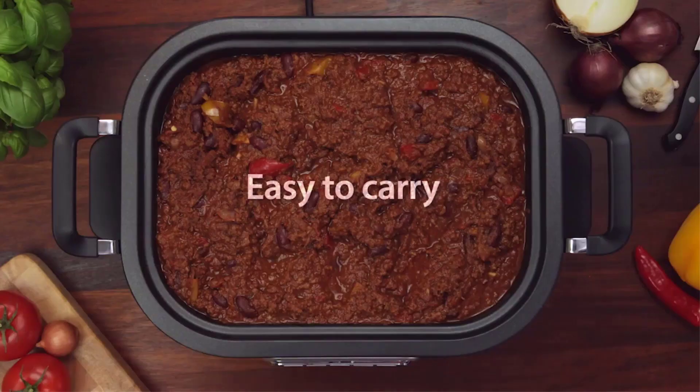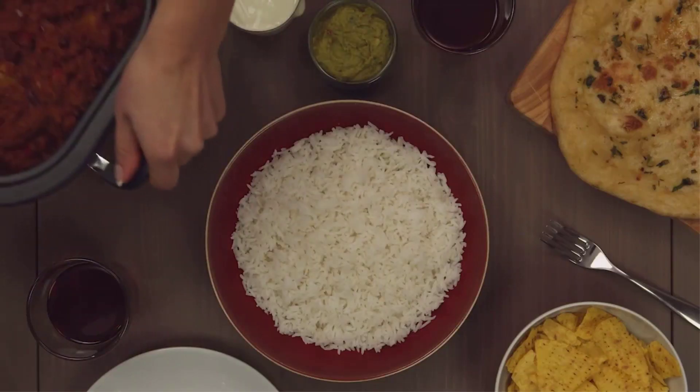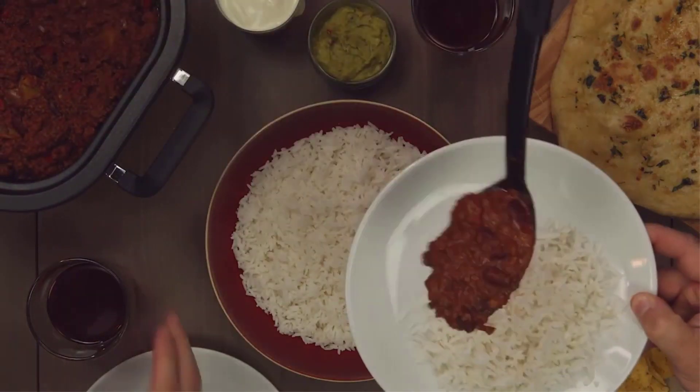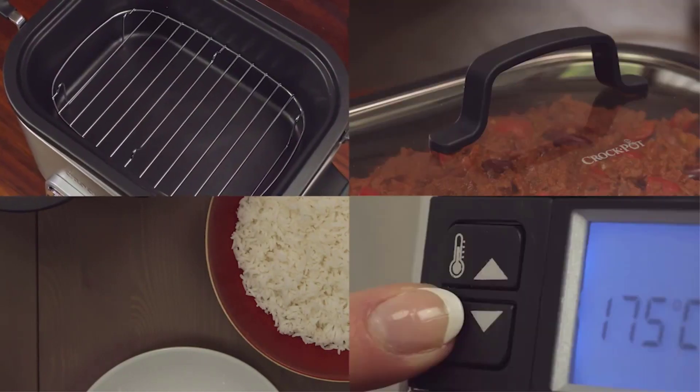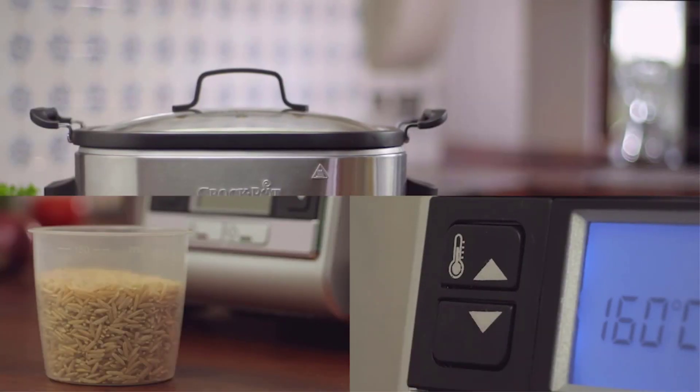You can program and adjust cook times from 30 minutes to 20 hours using your Alexa-enabled device or app. Running late? Adjust your cook settings on the go. Wondering what the status of your meal is? Simply ask Alexa, 'When will my Crock Pot be done?' A perfect staple for a smart home and a smart kitchen.